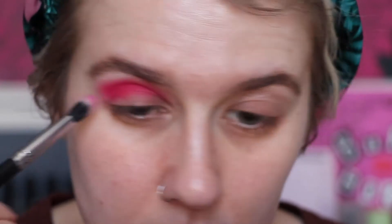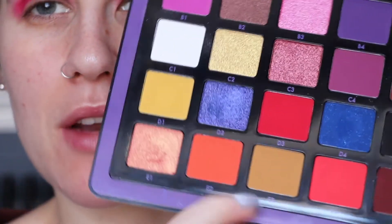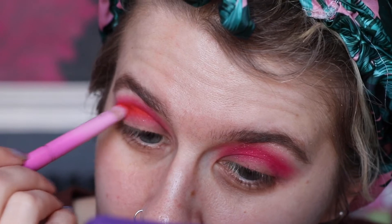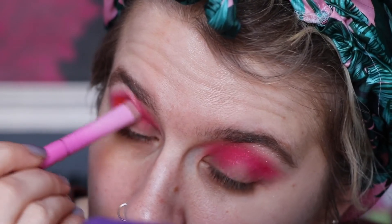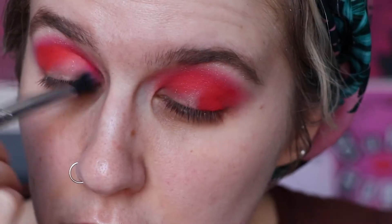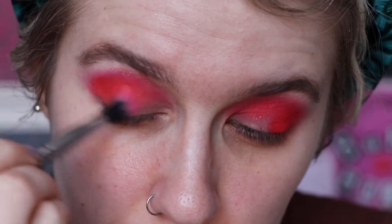I'm going to further blend that out with the Crown brush C429 — it's a fiber blending brush. By the way, this will stain your eyelids — I'm just going to give it to you straight, it will. Then I'm going to take E2 from the palette, which is this gorgeous orange shade, on the Spectrum A07 and put that directly in the socket. Then we'll just blend that back out again with the Crown brush C429.